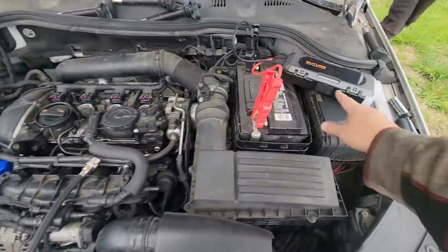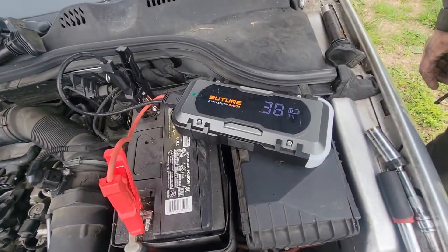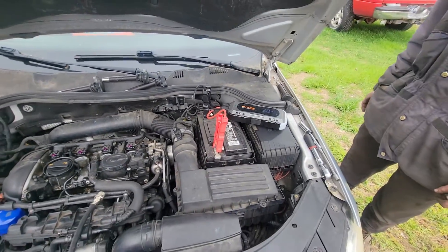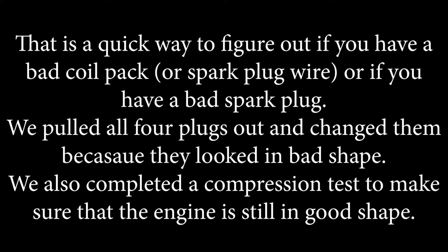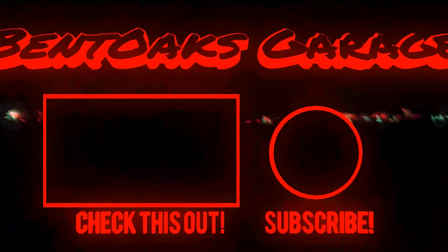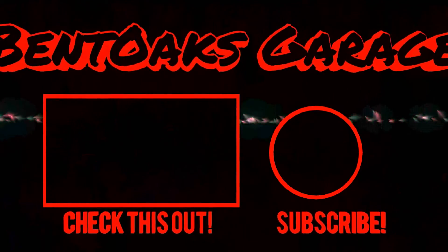We still had 30% on the jump pack — we just lost connectivity, that's all. All good.